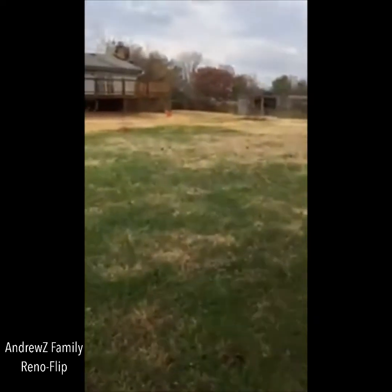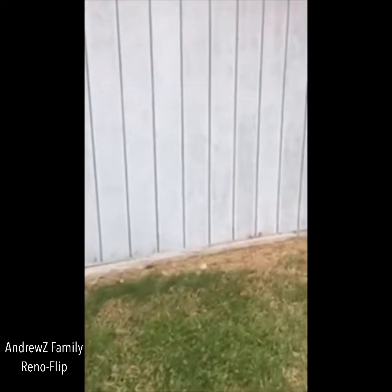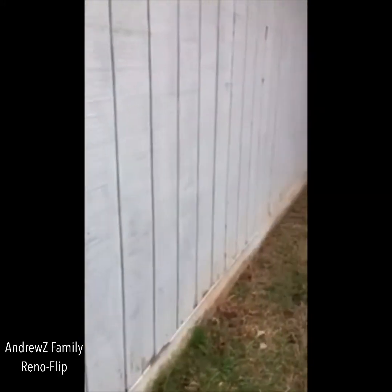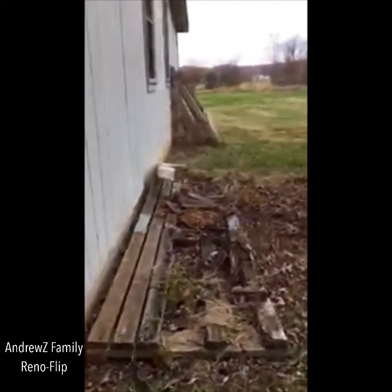We'll take a look at this when we're done with the house. We'll get on this one and start cleaning it up. Looks like it needs a coat of paint, some wood rot right there - take care of that, easy. New gutters, new downspouts. It'll be looking really good.